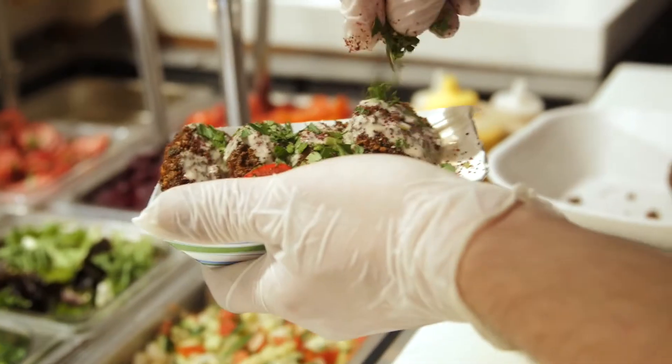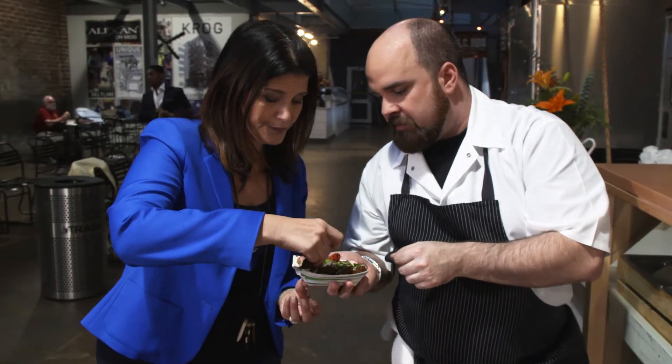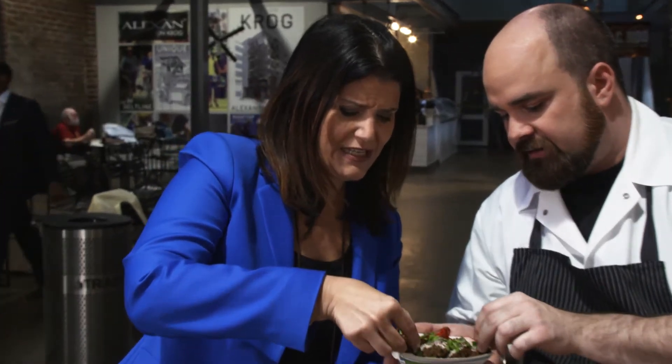Now I want you to try some falafel. Go ahead and have a bite of that. Pull up a little tahini from the bottom. Oh my gosh — so that's where it is, it's all underneath. This is fresh and hot falafel. I know you do it in pita in a bunch of different ways, but I just like it straight up. Mmm. Yalla. That is good.